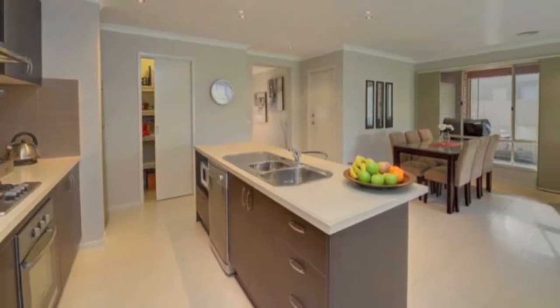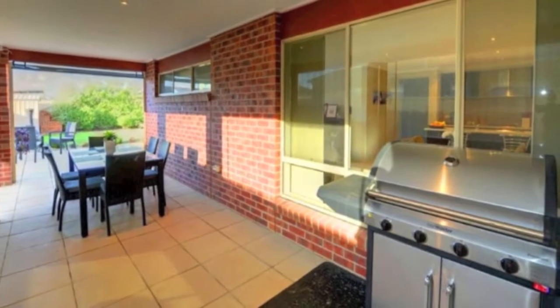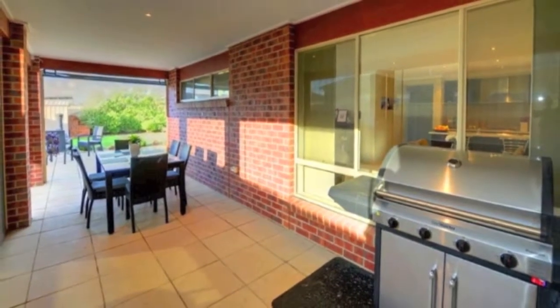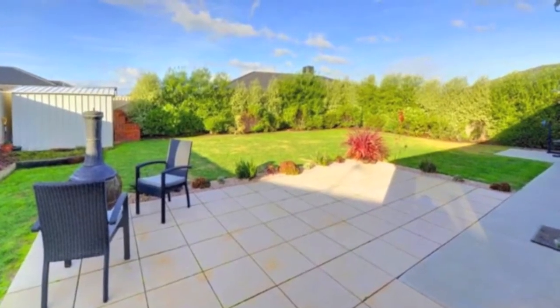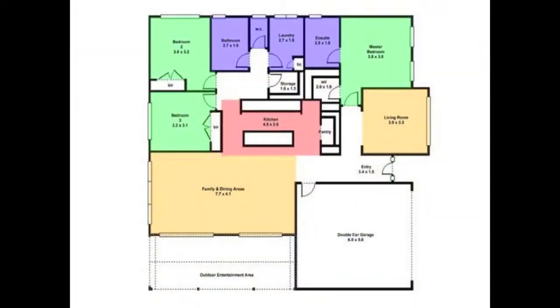From here leads you out to a fully paved undercover pergola including remote control sun blinds and open plan backyard. Additional features include a double lock-up garage with auto door, backyard access through the garage, 2,000 litre water tank, garden shed and full sprinkler system.